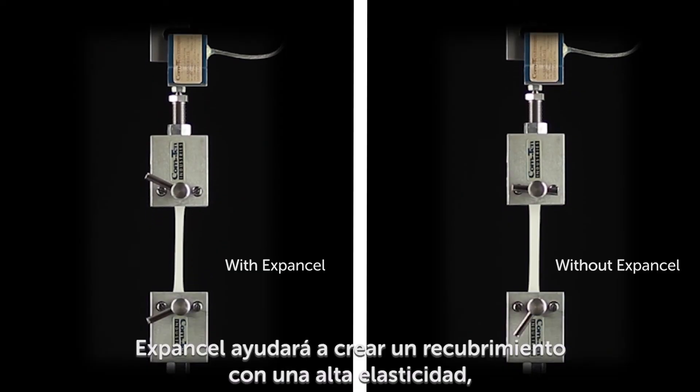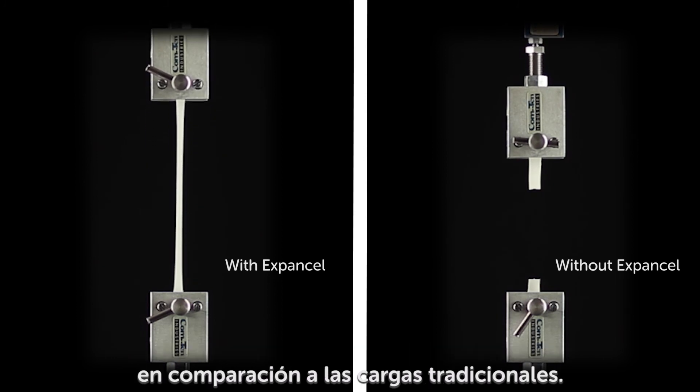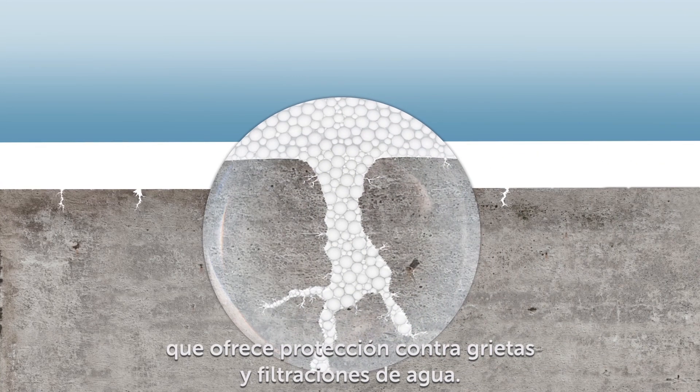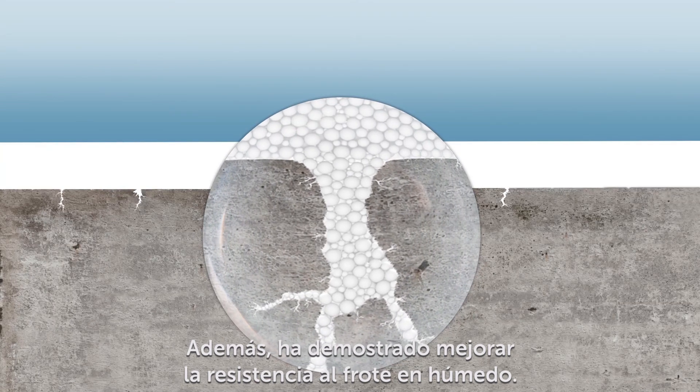Durable and resilient, Expansel will help create a coating with high elasticity as compared to coatings with traditional fillers, and help create an impenetrable barrier that protects against cracks and water seepage. It's also proven to show improved wet scrub resistance.